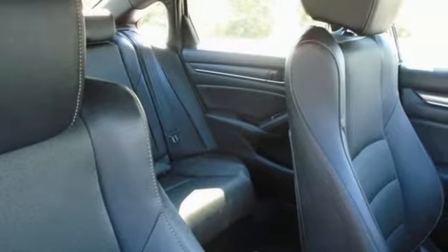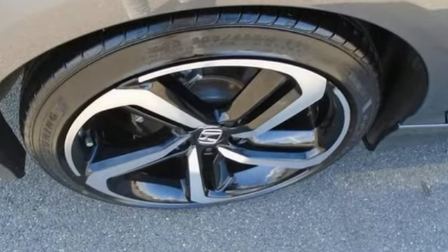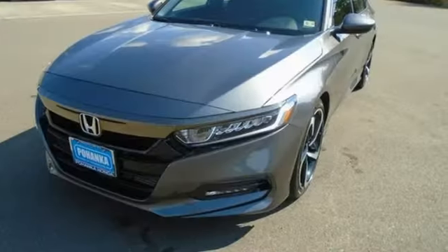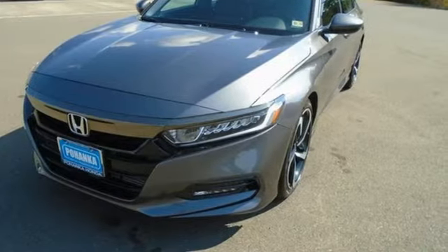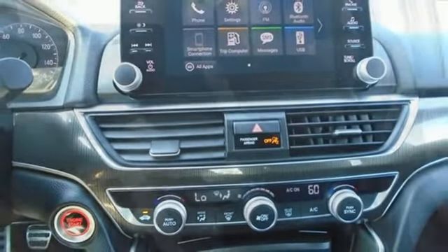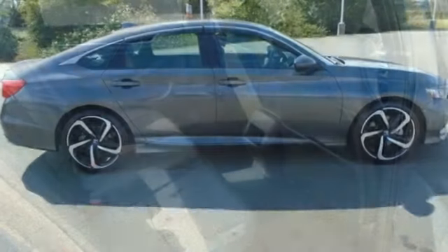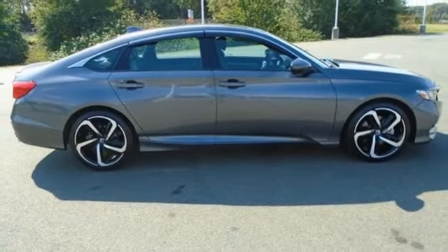It comes with the features you need: streaming audio, wireless phone connectivity, dual-zone climate control, configurable instrument gauges, push-button start, leather steering wheel, intercooled turbo inline four-cylinder engine, aluminum wheels, gas pressurized shocks, and manual transmission.